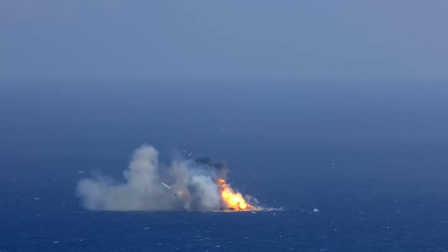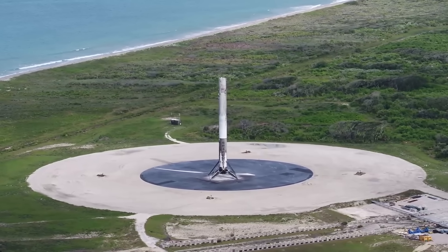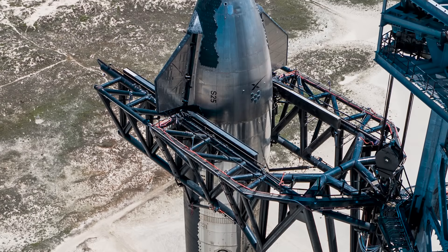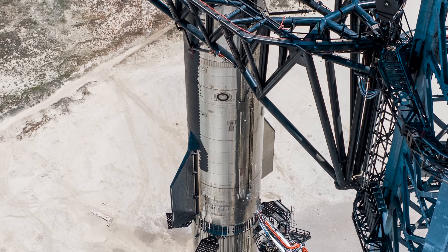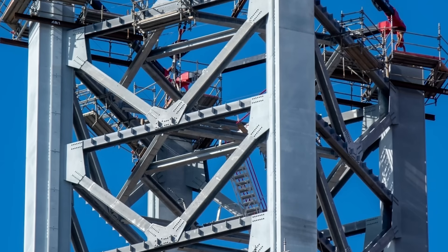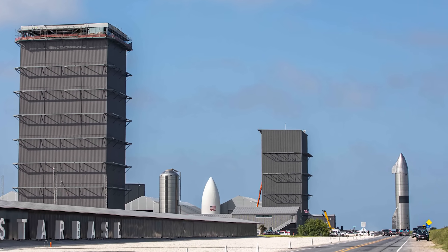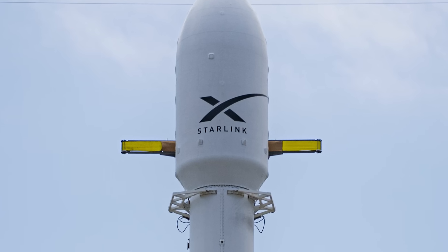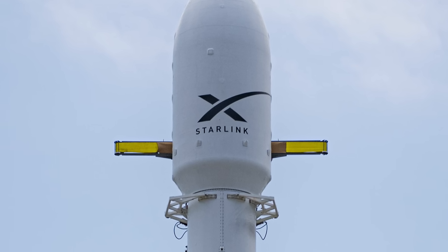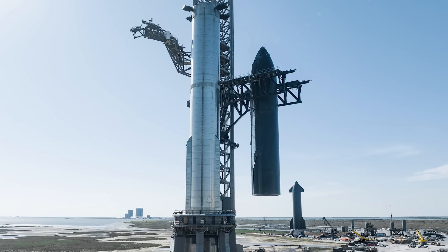On exponential growth and logistical challenges: SpaceX's trajectory of exponential growth, as witnessed with Falcon 9 launches, foretells a comparable ascent for Starship. While the prospect of such growth is promising, it presents intricate logistical challenges, particularly concerning the refurbishment of the launch tower. Kathy Lüders' affirmation of a second tower under development assumes pivotal importance in addressing this bottleneck, underscoring SpaceX's ambition to replicate the swift advancement seen in Falcon 9 launches. Additional infrastructure will be imperative for sustaining the anticipated surge in Starship launches.